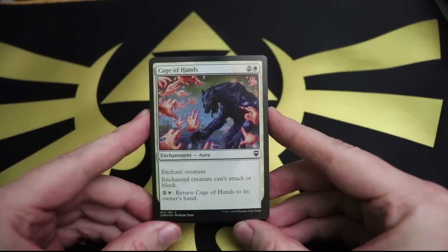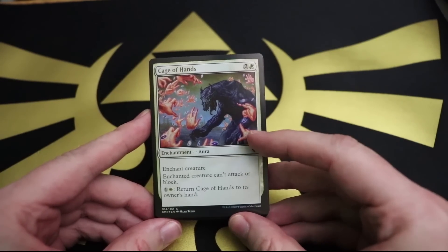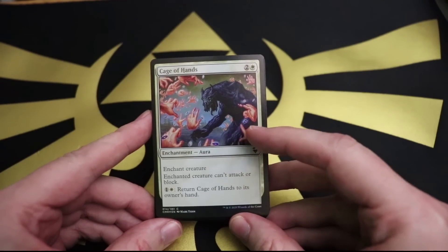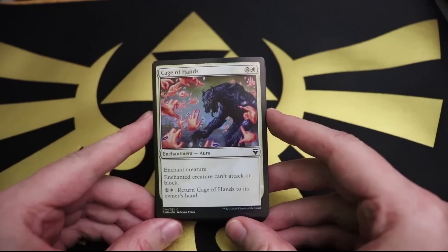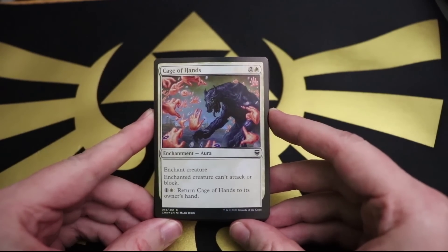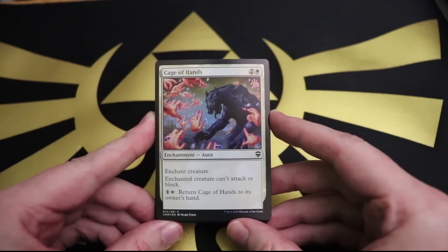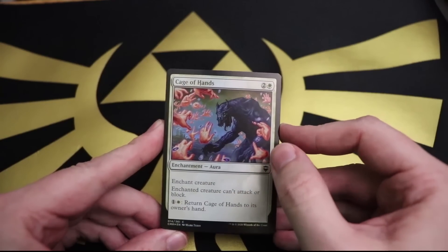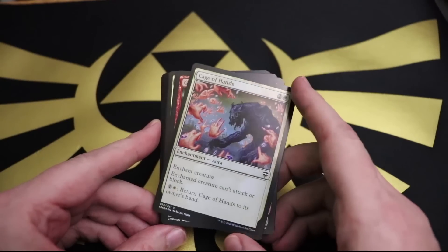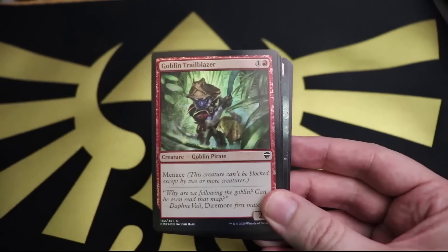We got Cage of Hands - one white and two for an enchantment that is literally a cage of hands. What is this hand pointing at? Let's read what the card does instead of looking at that artwork - I never noticed that before. Enchanted creature can't attack or block. One white and one: return Cage of Hands to its owner's hand. So it's handy - it's getting real handy. These are supposed to be the commoners from Kamigawa holding you down, but again, what are you pointing at? Naughty boy.